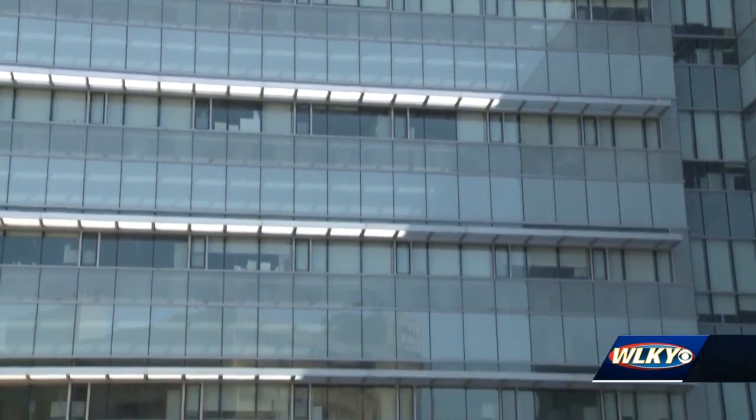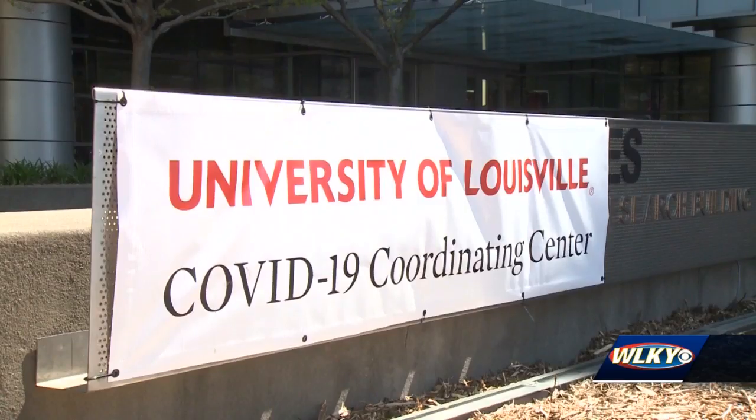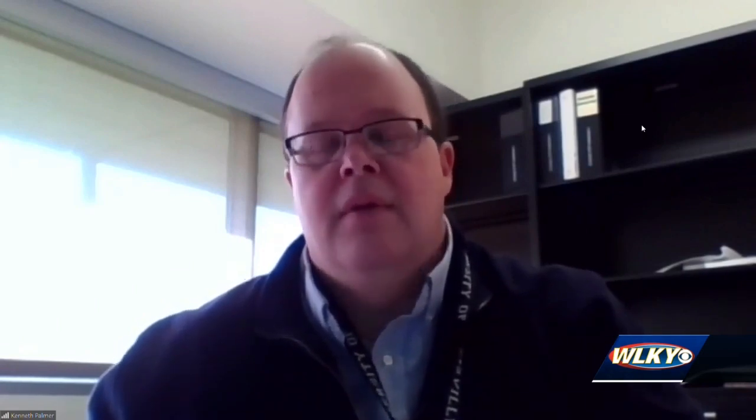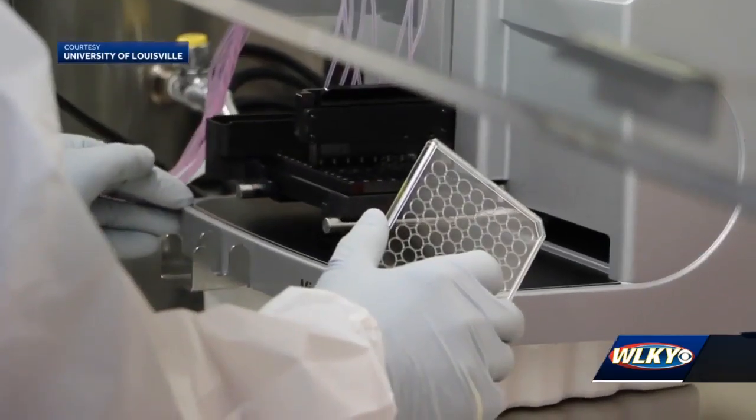The lab, located in downtown Louisville, was granted approval to work with COVID-19 in mid-February and immediately got to work. We started intense research on developing a diagnostic, developing therapeutics, developing vaccines. By March 10th, Palmer and his colleagues were able to start processing coronavirus test kits.